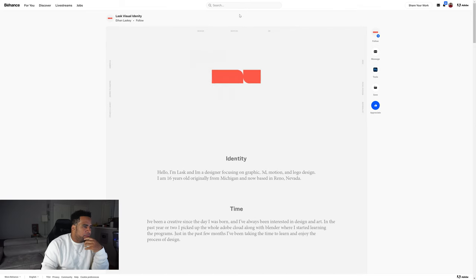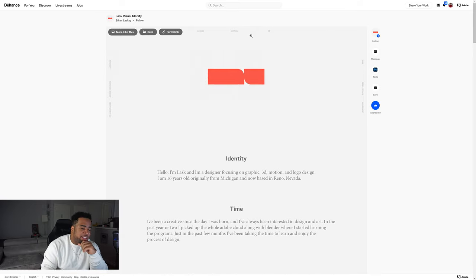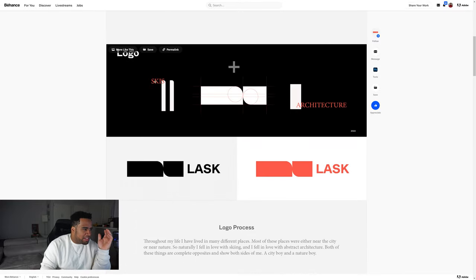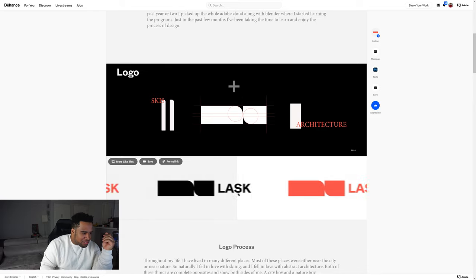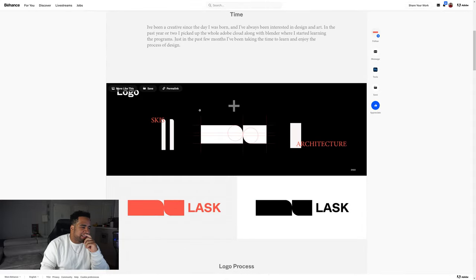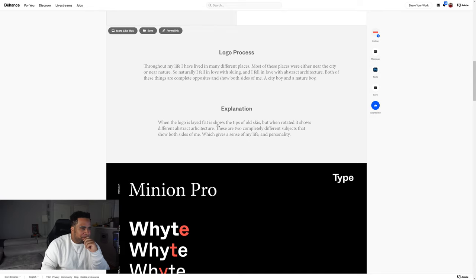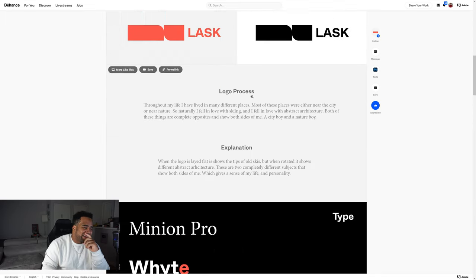Alright guys, for the last project we're reviewing today it's a visual identity — the creator's name is Ethan, alias 'Last.' He's a designer focusing on 3D motion and logo design, and he's 16. The logo is based off his interests. There's a motion element here, the color scheme is super — oh, I didn't even realize it went through like that, that's hot. The 'SK' is like actual skis, and if you see the motion design at the top it rotates. The skis face each other — it's a little bit of a stretch but I see what you're going for.